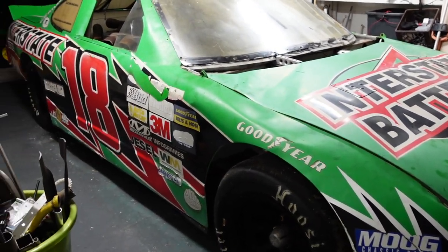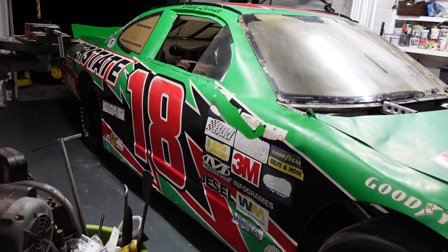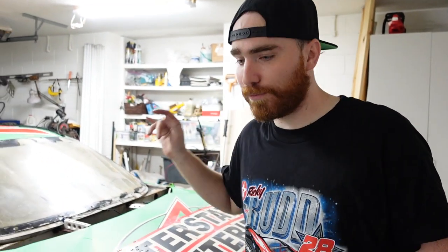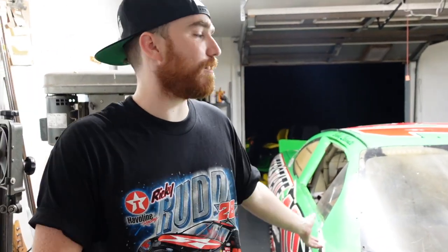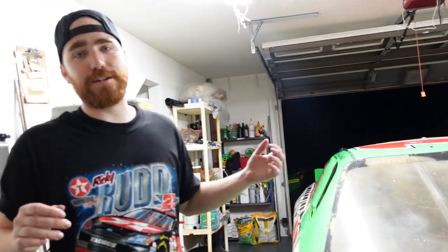From what we know, the car was last run in either 1997 or 1998 as a road course car — I believe Sonoma was actually its last race. We're going to try to verify that and maybe reach out to some people to get more info. Since it was a road course car, that's nice for what we're trying to do. We're going to try to make this thing street legal, so it's going to get a restoration — some of the graphics are a little worn out.